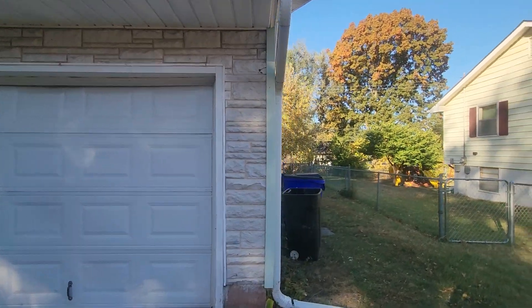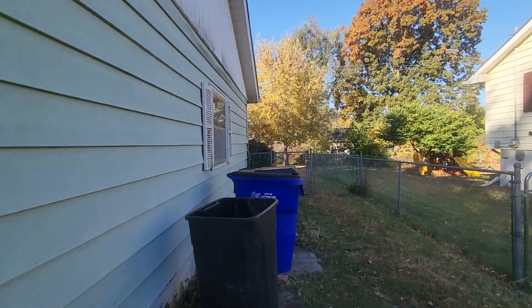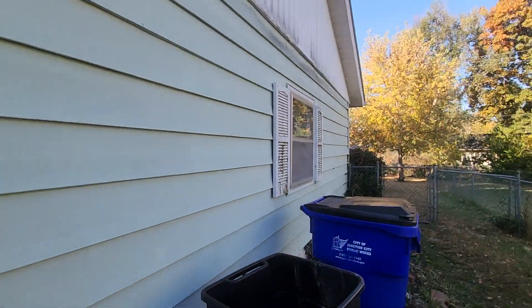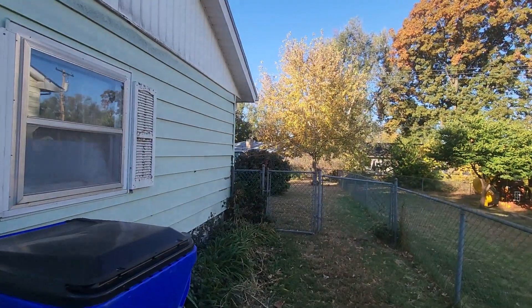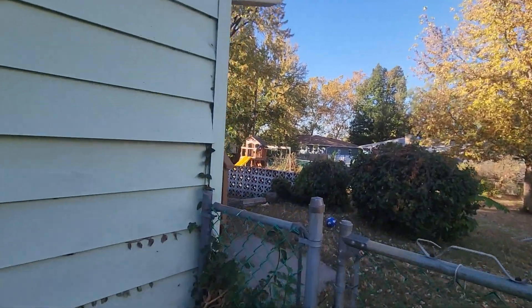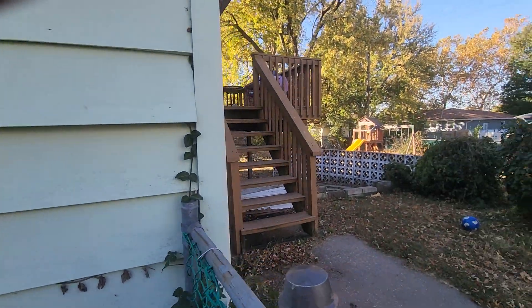Undersheriff lives next door, so that's always nice. Aluminum siding — or actually, I think that's vinyl siding. It looks like aluminum, but he said he's going to power wash the whole outside, so getting ready to do that.